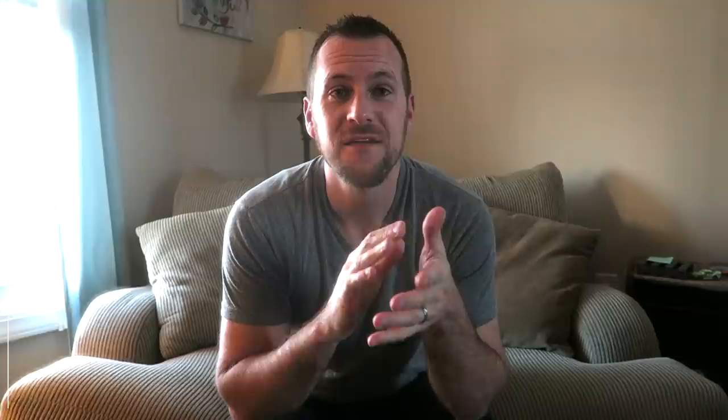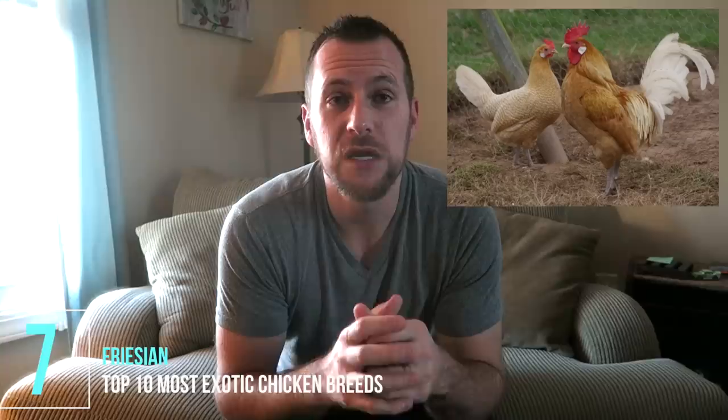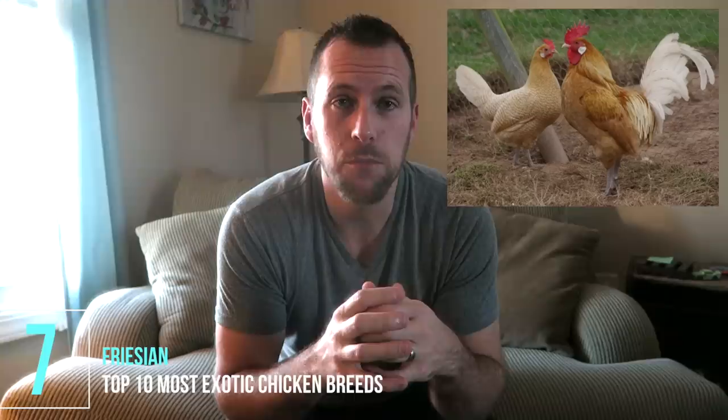Number seven is the Frisian. They're a very small breed that came from the Netherlands, known to be good egg layers and good foragers — kind of like the Icelandic chickens. A pretty rare bird here in the U.S.